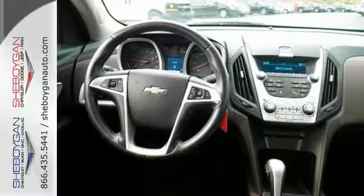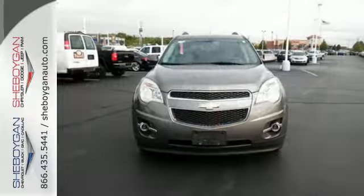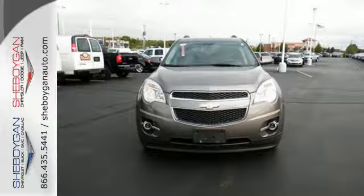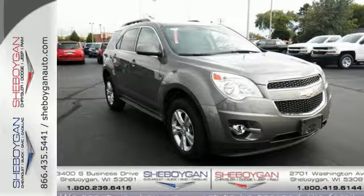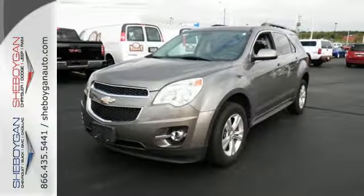For 2010, the Equinox is completely redesigned and offers sleek new styling inside and out, a more fuel efficient engine, and even more standard features for your enhanced comfort, convenience, and safety.